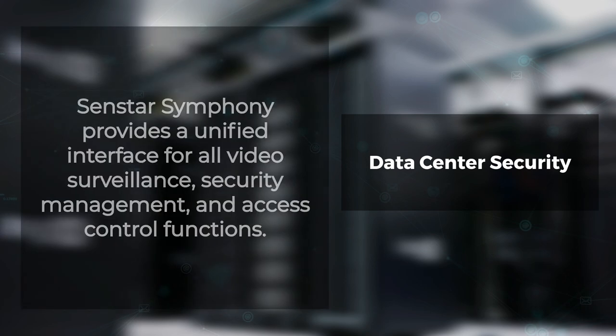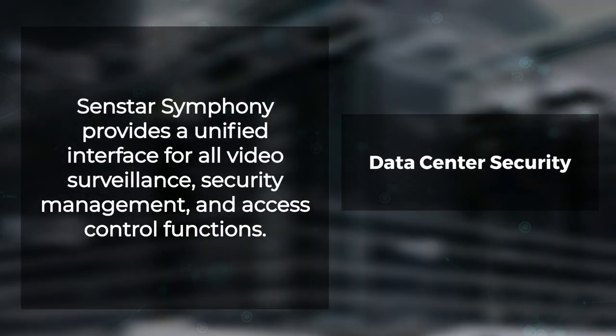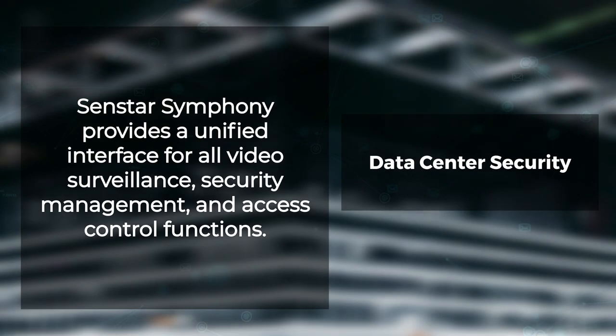Senstar Symphony provides a unified interface for all video surveillance, security management, and access control functions. Its support for open interfaces enables it to be integrated with third-party security and I/O devices.